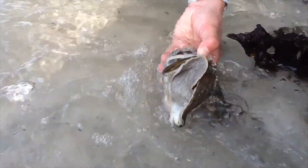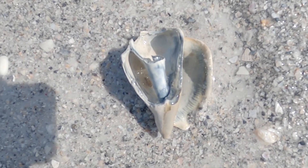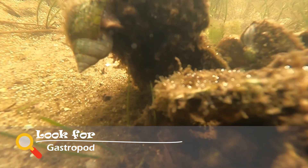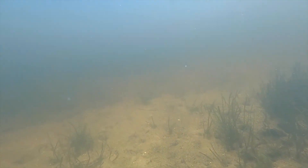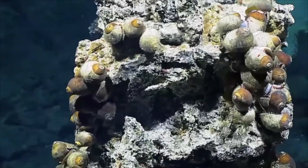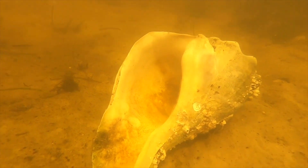Gastropods are a group of animals made up of over 65,000 species of snails and slugs. This diverse class can be found in a large variety of habitats, both land and sea — from gardens to mountains, to deserts, to estuaries, even in the deep of the ocean on hydrothermal vents. Many gastropod species have an intricate spiral shell. On Manatee County beaches, some commonly seen gastropod shells include lightning whelks, Florida conchs, tulip snails, and crown conchs.